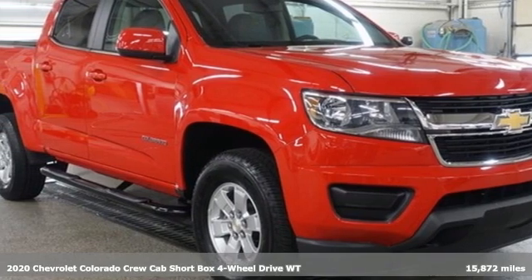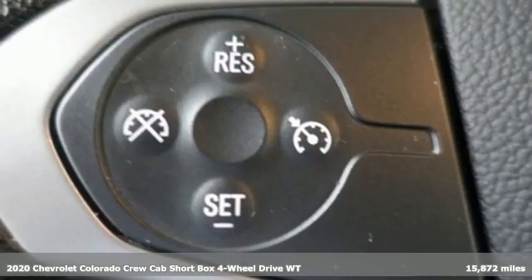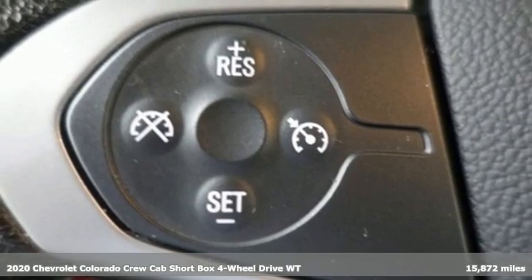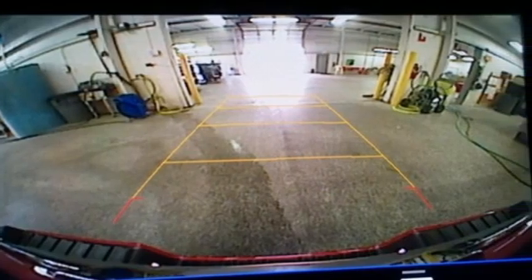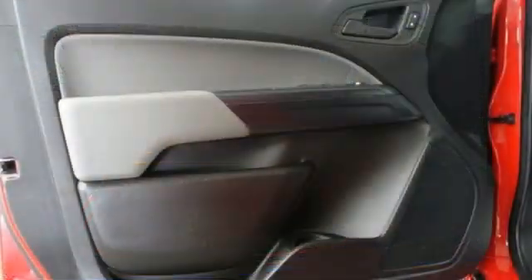It's a 2020 Chevrolet Colorado. As refined as it is rugged, this truck is ready for the job site, campsite, or city lights. It's equipped for all your driving needs and wants.